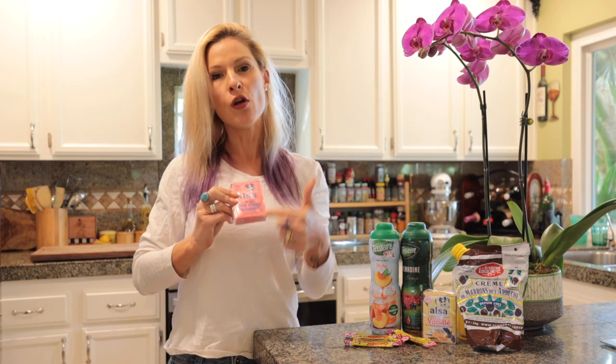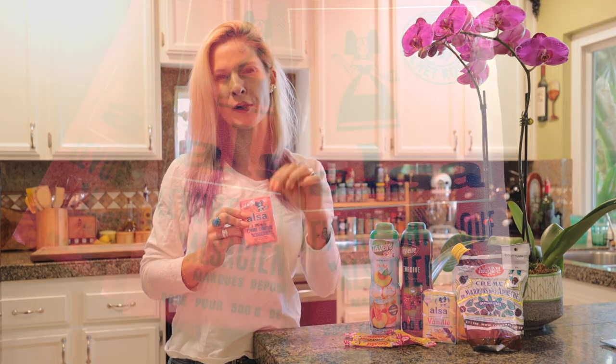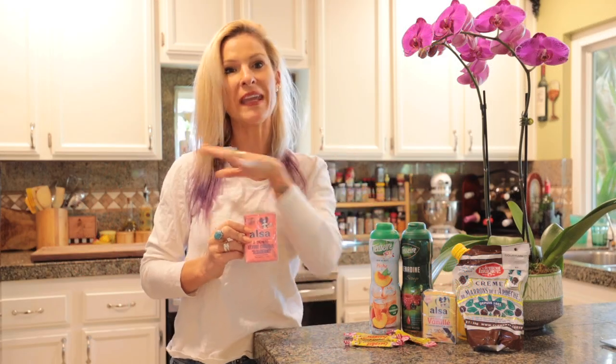So the first one is Levure Chimique, and it's similar to baking soda or baking powder. I actually prefer it — it doesn't have that little aftertaste, and it's used to replace the combination of baking soda and baking powder.